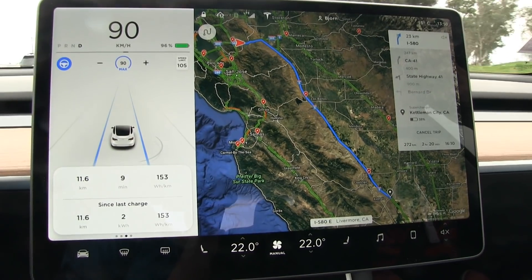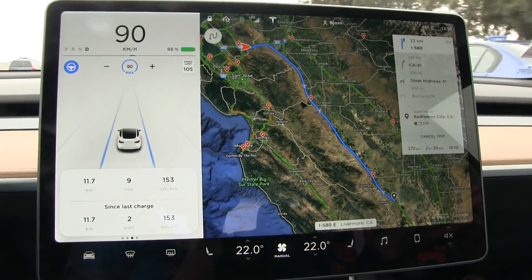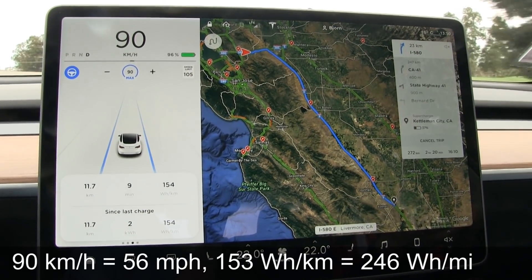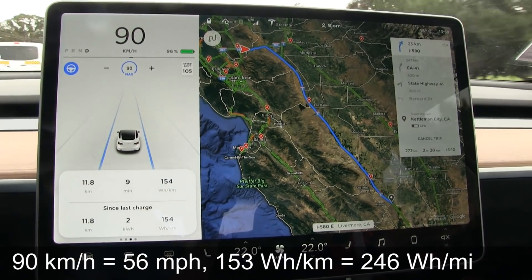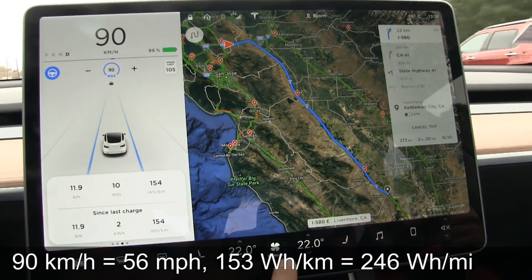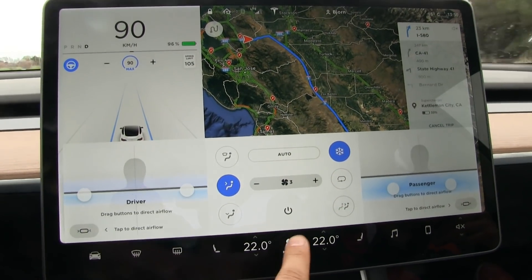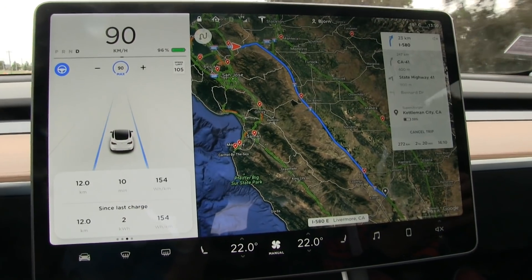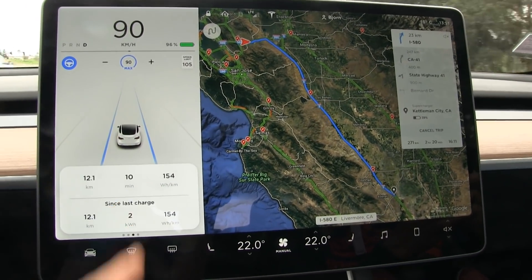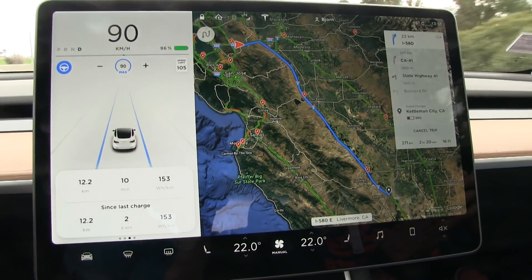We are cruising now on the motorway, doing 90 km per hour, that's about 57 miles per hour. We're not doing a totally eco run — no hypermiling — but we still have air conditioning on. So this will simulate normal highway driving. Consumption is now 154 Wh/km. It will go down because it always spikes early on.